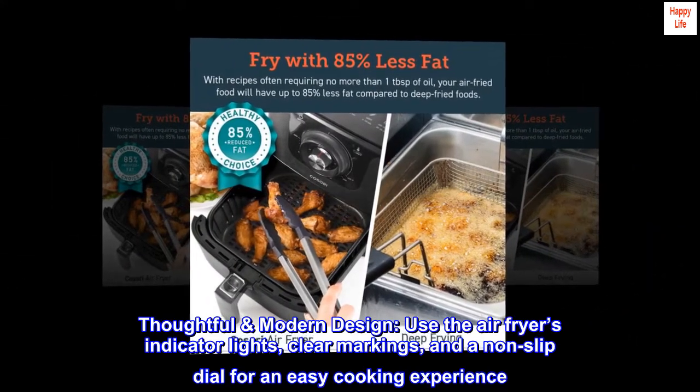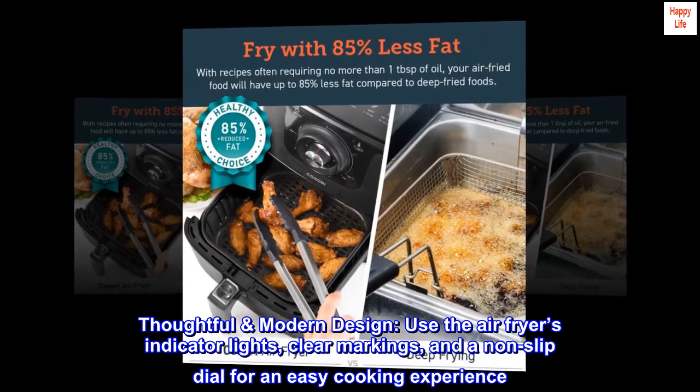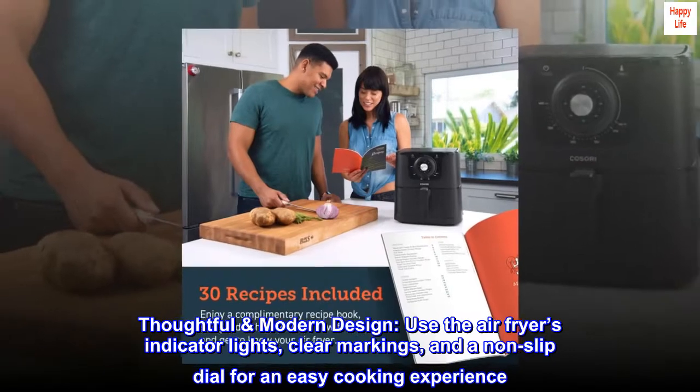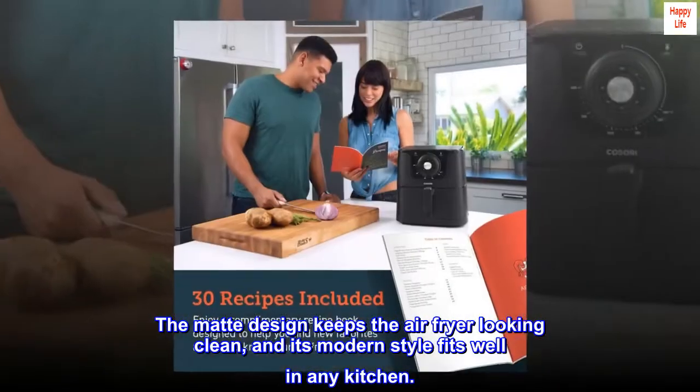Thoughtful modern design. Use the air fryer's indicator lights, clear markings, and a non-slip dial for an easy cooking experience. The mat design keeps the air fryer looking clean, and its modern style fits well in any kitchen.